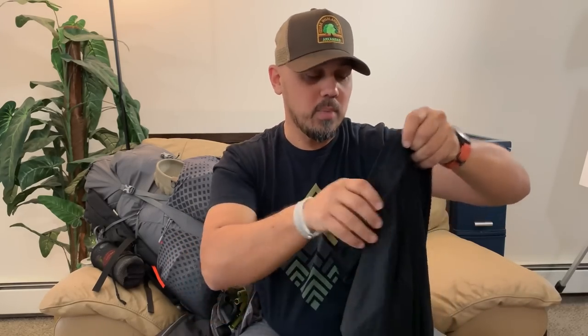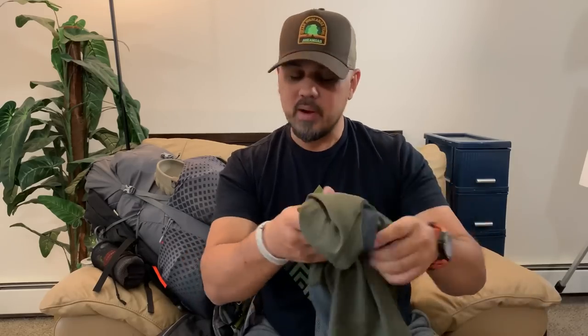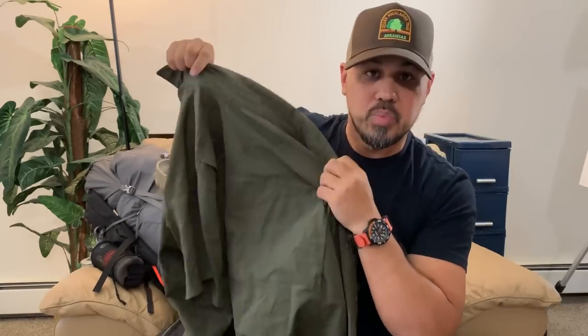Darn Tough socks — the lighter weight pair. Tights without underwear; I wore these commando to try to avoid any chafing issues. I had a little chafing, nothing overly concerning. I bought these tights at Walmart and they worked completely fine. Above that, some Walmart Russell running shorts — cheap, light, dries really fast, hard to beat. For a shirt I hiked in just about every day, I picked up a short-sleeve Columbia Silver Ridge shirt — very comfortable, dries fast. You can see I've got a bunch of salt marks on there.